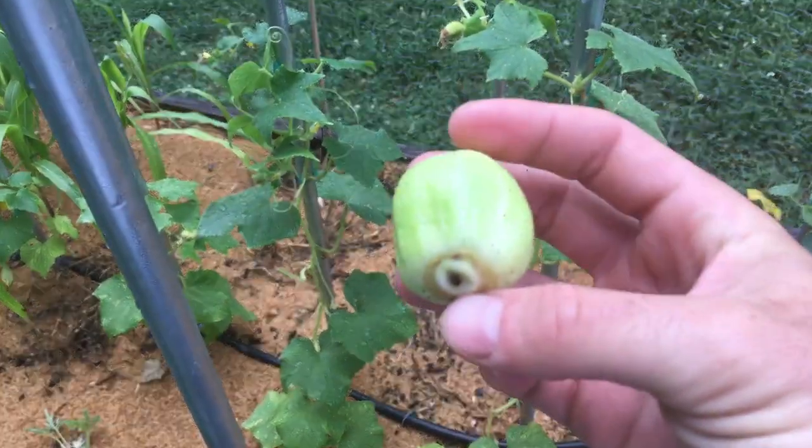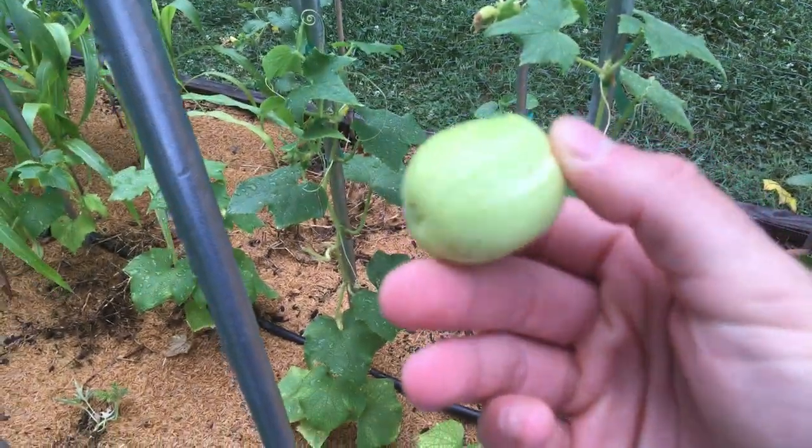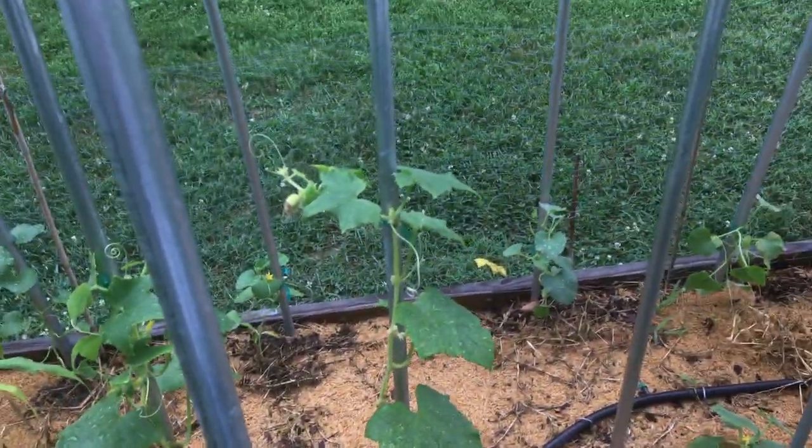It's called the lemon cucumber, I think, because it looks like a lemon, but it certainly does not taste like one. Let me give you guys a little taste test. It's quite sweet, it's got that cucumber flavor to it — pleasant to bite into, not too thick. I just really like it.